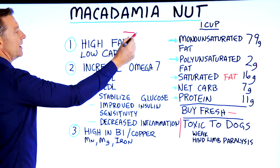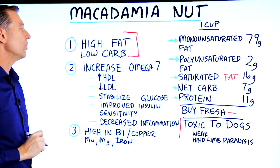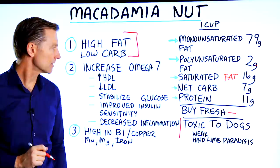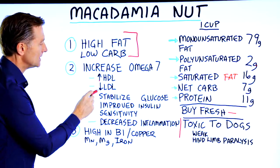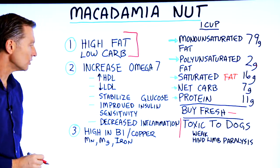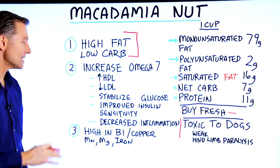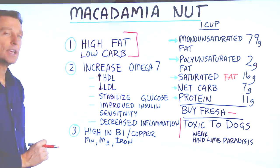Number one: very high in fat, low in carb. Number two: increased omega-7 fats, which have the effect of increasing your HDL and decreasing your LDL. They can also help stabilize glucose and improve insulin sensitivity, so they help your blood sugars and even decrease inflammation.